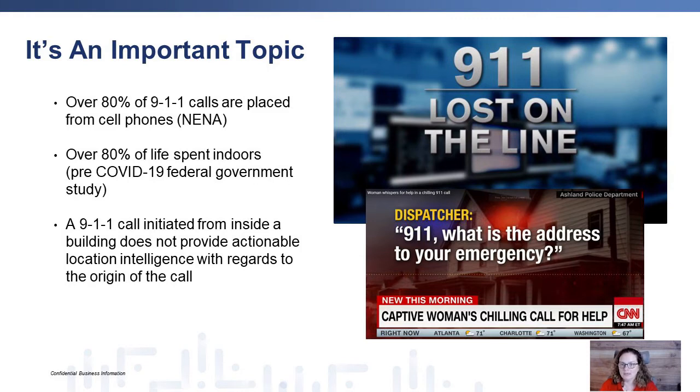A 911 call initiated from inside a building really does not provide actionable location intelligence with regards to the origin of the call. Very often a call will occur without any relevant bearing on where the call is coming from within a large structure. Think about it in terms of schools, shopping malls, convention centers — very challenging to know exactly where the call is being located.